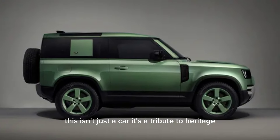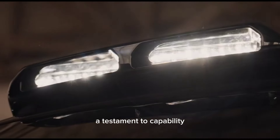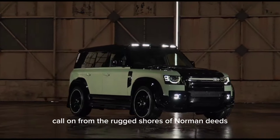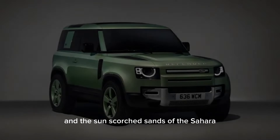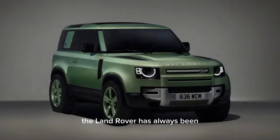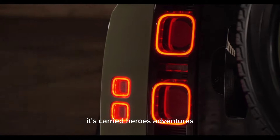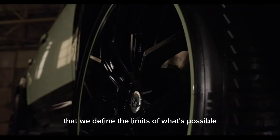This isn't just a car — it's a tribute to heritage, a testament to capability, and a passport to limitless adventures. From the rugged shores of Normandy to the sun-scorched sands of the Sahara, the Land Rover has always been synonymous with exploration. It's carried heroes, adventurers, and everyday people on journeys that redefined the limits of what's possible.